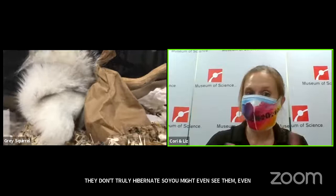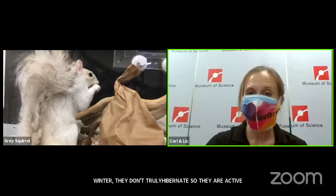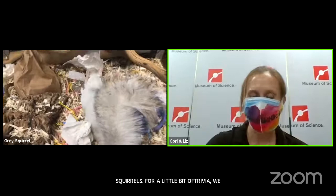Here in New England, we have a couple of tree squirrels. Gray squirrels are one example; we also have a couple species of flying squirrels and red squirrels. For a little bit of trivia, we have some ground squirrels in New England too. Chipmunks are in the squirrel family. Also, woodchucks — also known as groundhogs — are in the squirrel family as well.